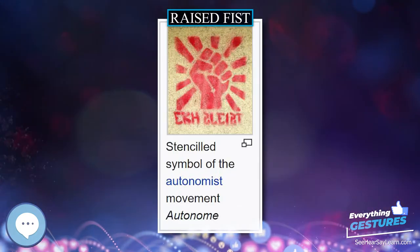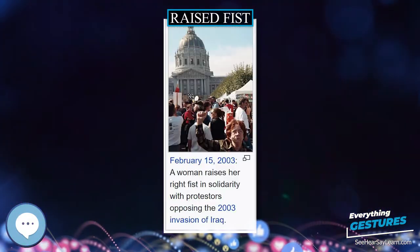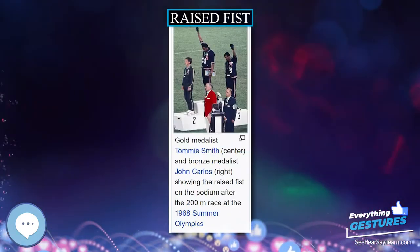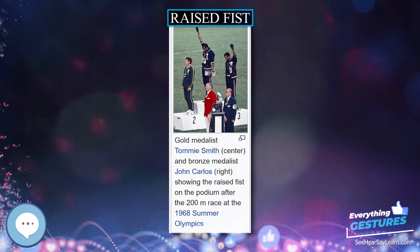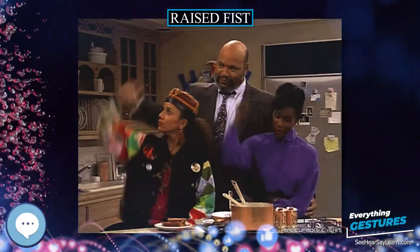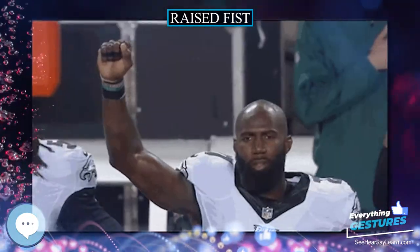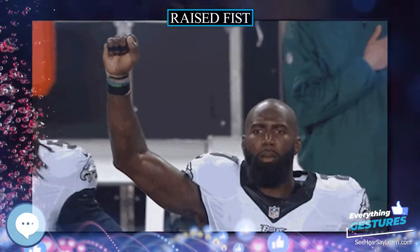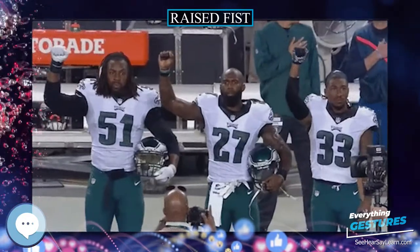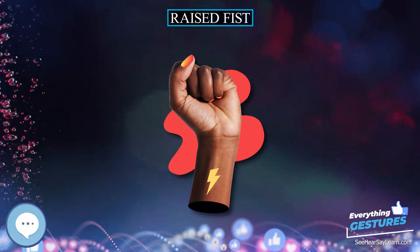The raised fist salute consists of raising one arm in the air with a clenched fist. The meaning can vary based on context, and different movements sometimes use different terms to describe it. Amongst communists and socialists, it is sometimes called the red salute, whereas amongst some African-American activists, especially in the United States, it has been called the black power salute. During the Spanish Civil War, it was sometimes known as the anti-fascist salute. The clenched fist gesture is sometimes thought to have originated in the Spanish Civil War, where the popular front salute was at one time the standard salute of Republican forces.